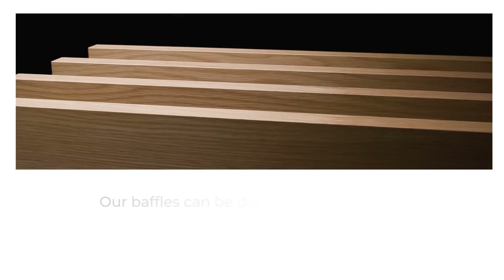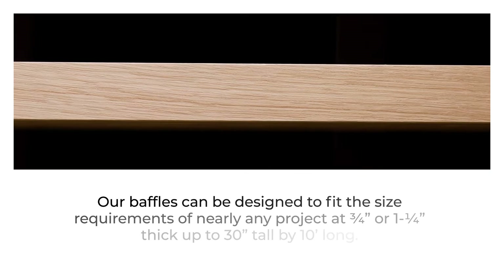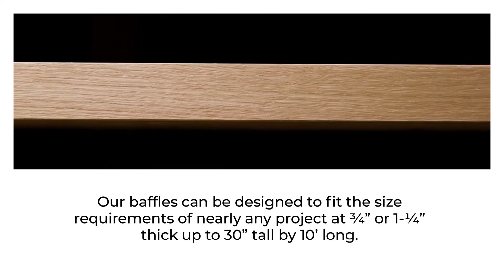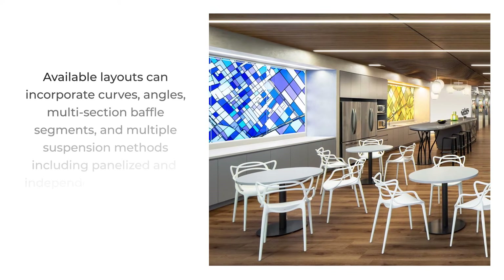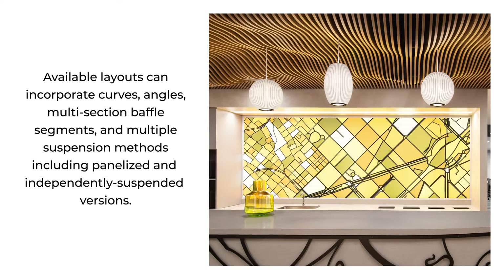Our baffles can be designed to fit the size requirements of nearly any project, at three quarter inches or one and one quarter inches thick, up to 30 inches tall by 10 feet long. Available layouts can incorporate curves, angles, multi-section baffle segments, and multiple suspension methods including panelized and independently suspended versions.